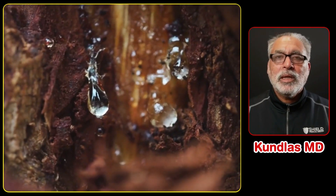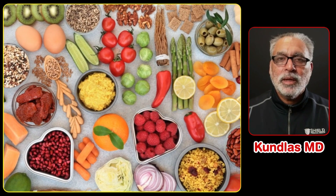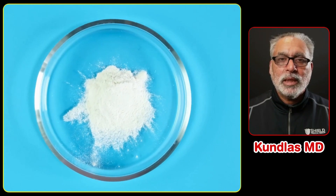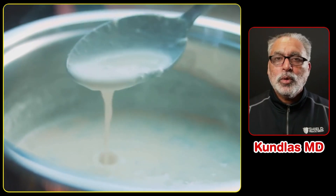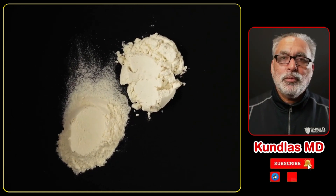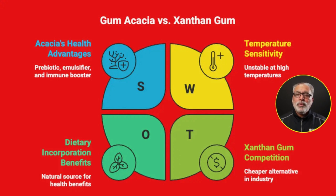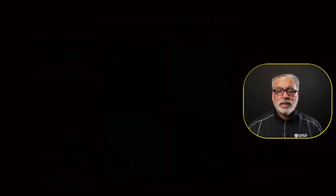Gum acacia is a better emulsifier, while xanthan gum is a better thickening agent. Both are very different, and if you want to incorporate something into your diet, you should consider gum acacia. Neither has calories. Gum acacia is safer at lower temperatures, improves your immune system, helps manage weight, and may reduce anxiety — all things lacking with xanthan gum. You choose between them based on whether you need an emulsifier or a thickening agent.